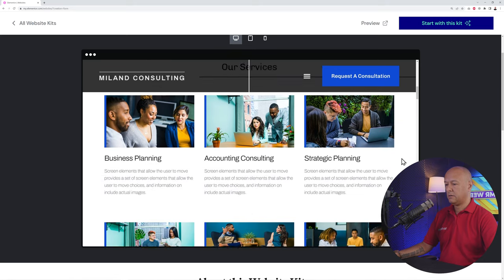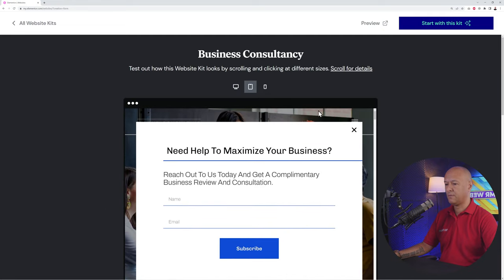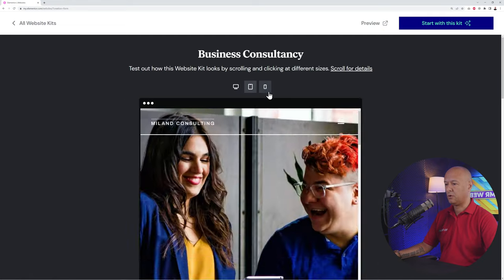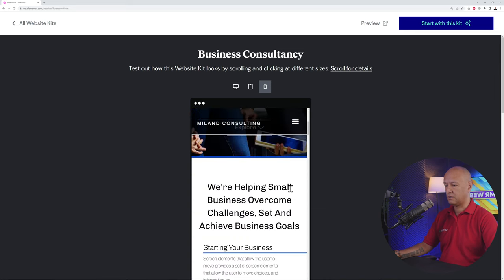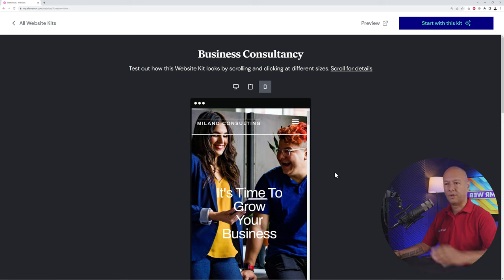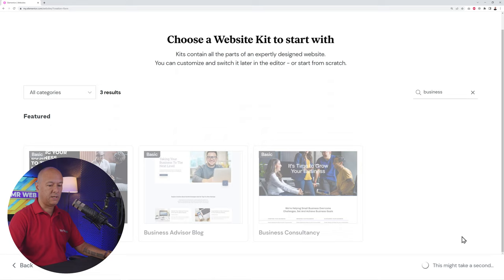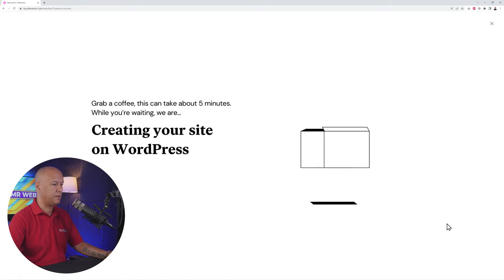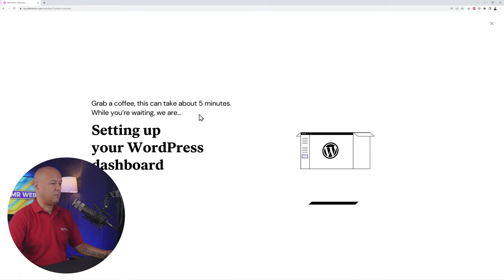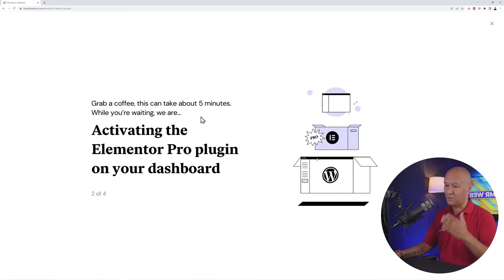You can preview the template on tablet and mobile phone as well, since many visitors will access your website from their phones — and it looks very nice. If you want to go ahead with a template, click 'Start with this kit.' There will be a brief loading message, then it's done. This can take about five minutes total, so pause and come back when it's completed.